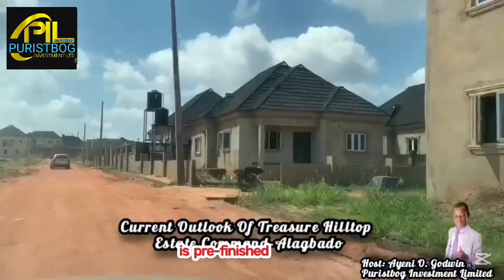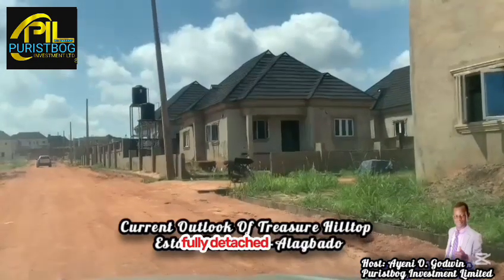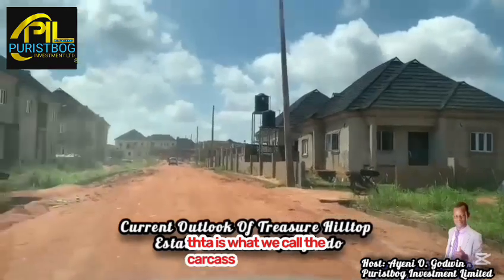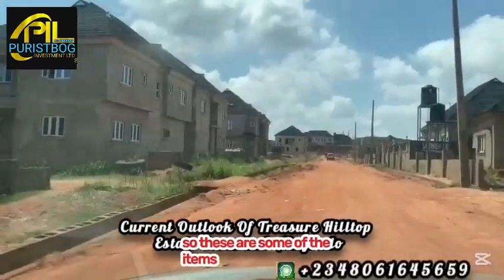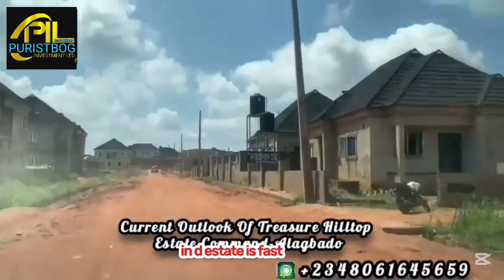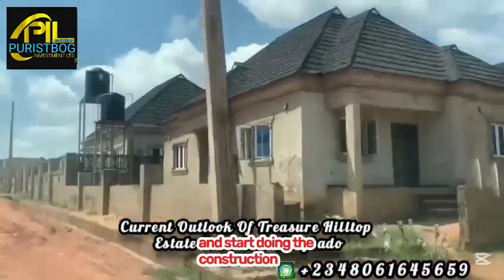These are the structures so far inside the estate. We have pre-finished structures — four-bedroom duplexes and three-bedroom fully detached bungalows inside the estate. They are going to come out as pre-finished, what we call the carcass structure. These are some of the fast-rising structures currently in development.